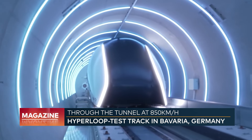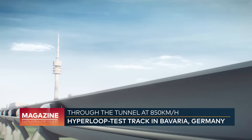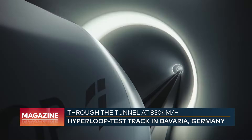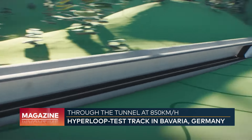What they are planning is essentially flying on the ground with the same travel speed and similar travel time. The cabin is supposed to reach 900 kilometers per hour. The 600 kilometers from Munich to Berlin would be covered in a mere 40 minutes — a regular flight would take about an hour for that same distance.